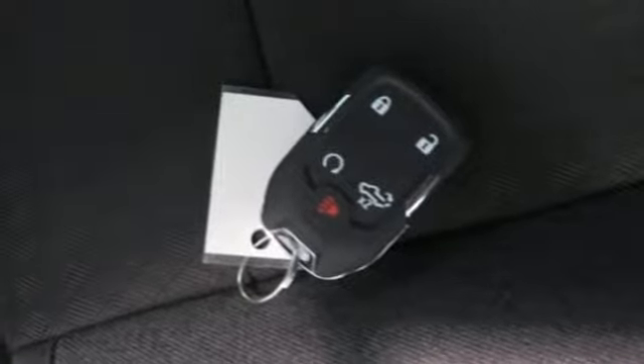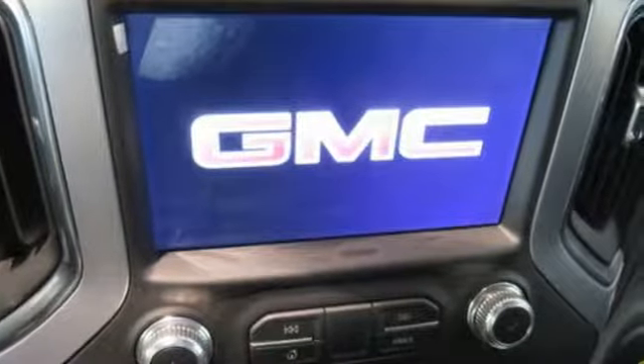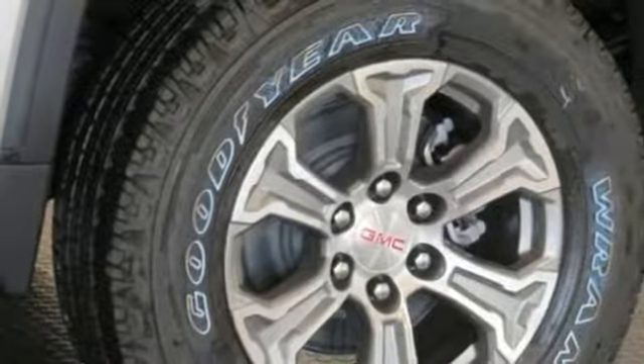Intercooled turbo inline four-cylinder engine, electronic shift on the fly, dynamic fuel management, engine auto stop-start feature, aluminum wheels.